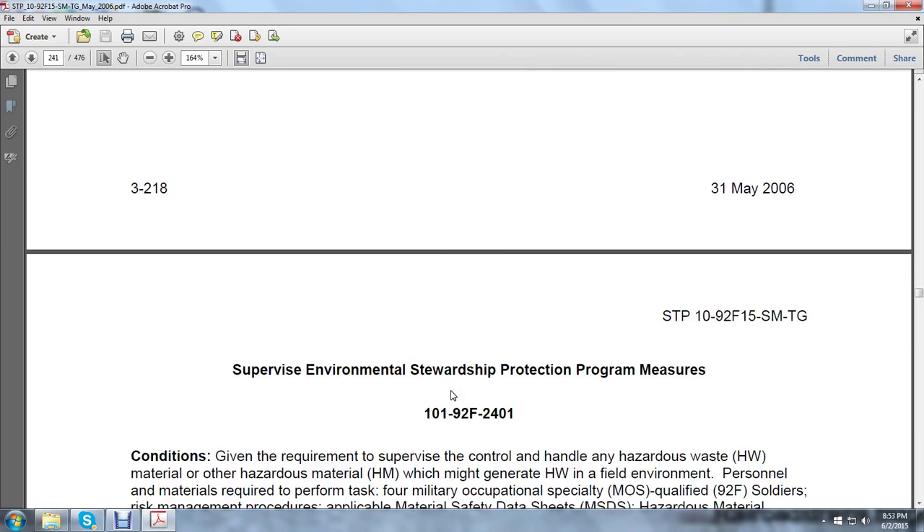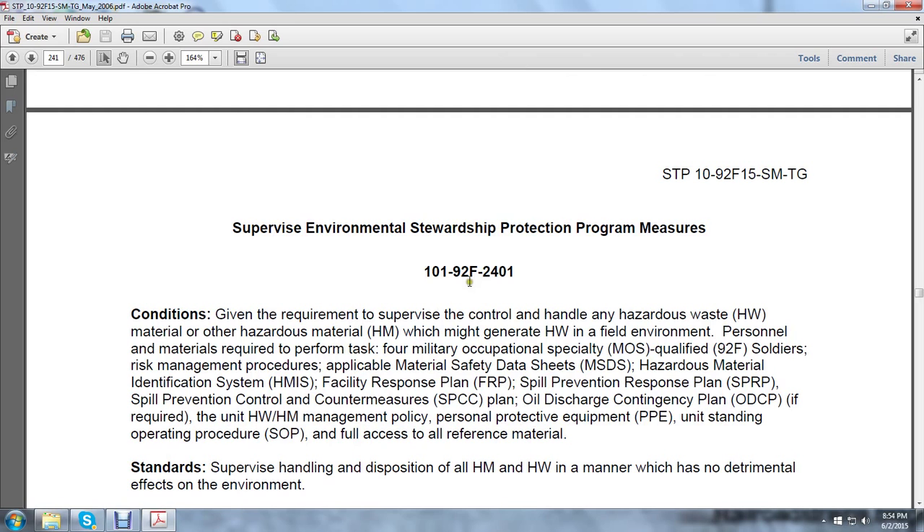Moving on to supervising environmental stewardship protection program measures. Given the requirement to supervise the control and handling of hazardous waste material, hazardous waste, and other hazardous materials which generate hazardous waste in the field environment. Personnel and materials required: four MOS-qualified 92F soldiers, risk management procedures, applicable material safety data sheets, hazardous material identification sheets, facility response plan, spill prevention response plan, spill preventive control countermeasures (SPCC), and oil discharge contingency plan.